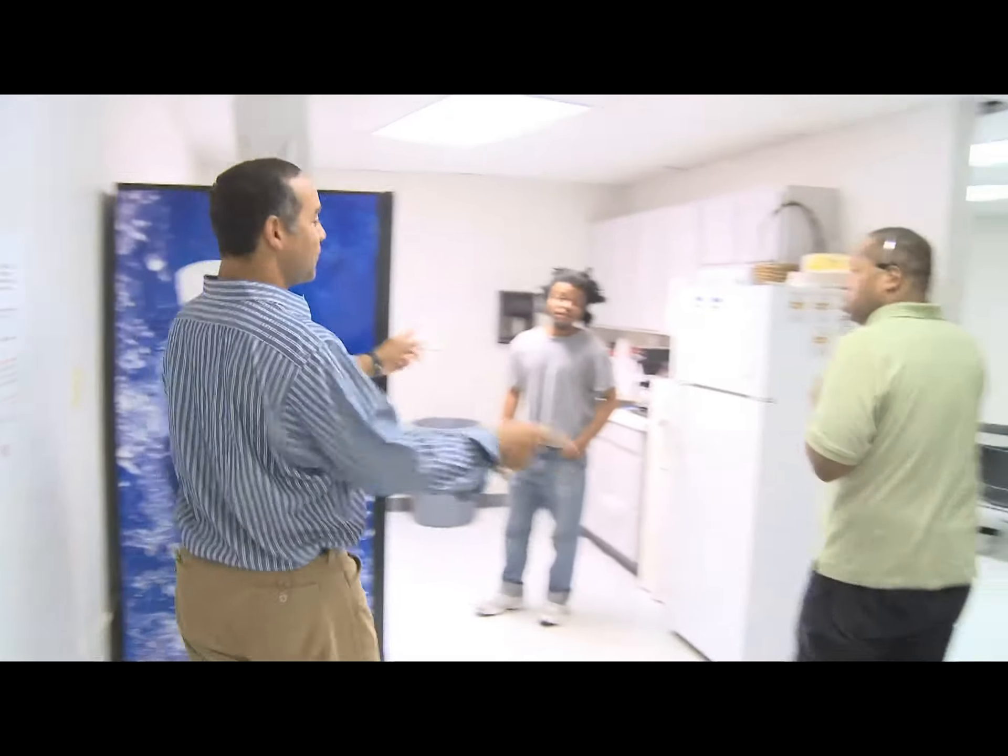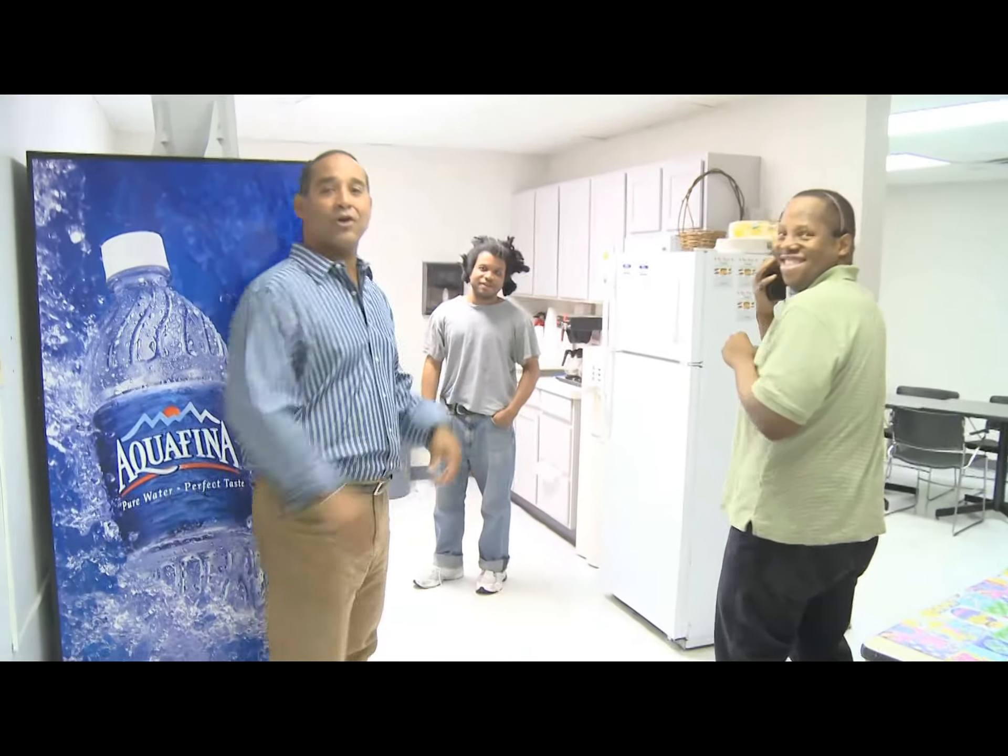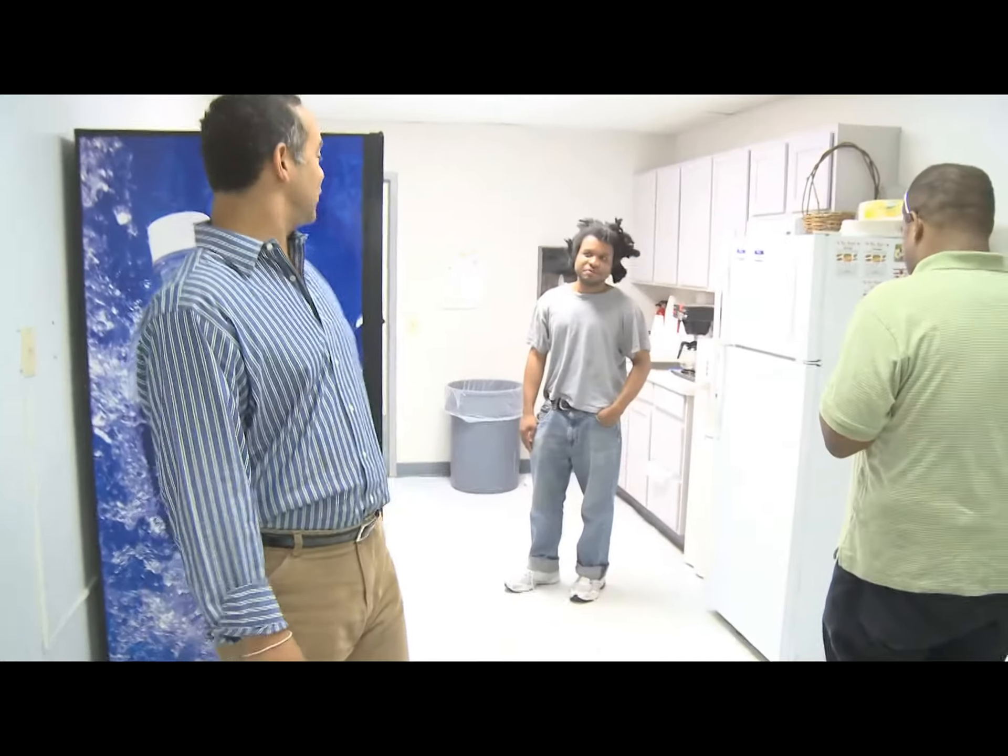This is our employee lunch area. A couple of folks here taking a break. A lot of work goes on here as well as some good social time. So that's that part of the office.